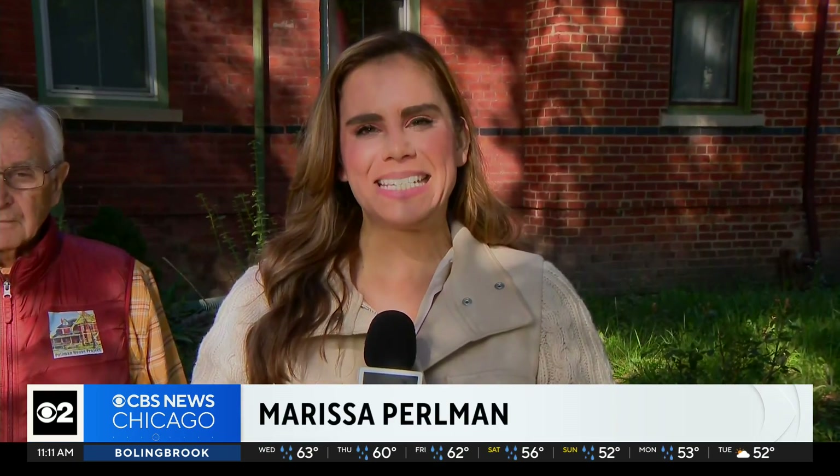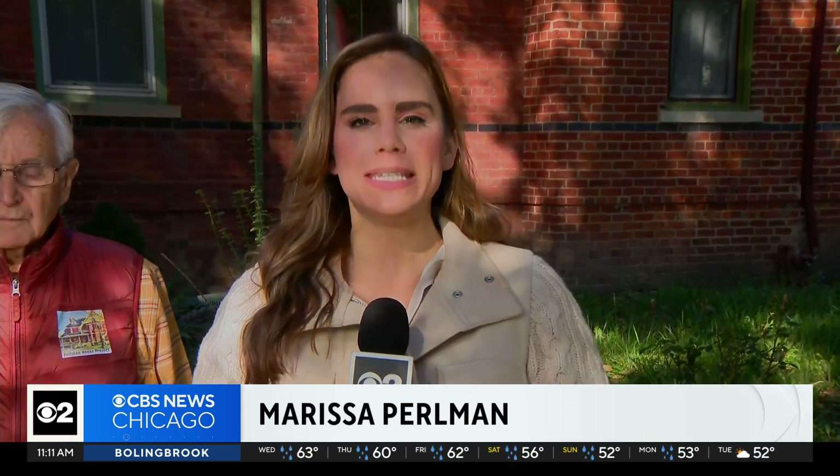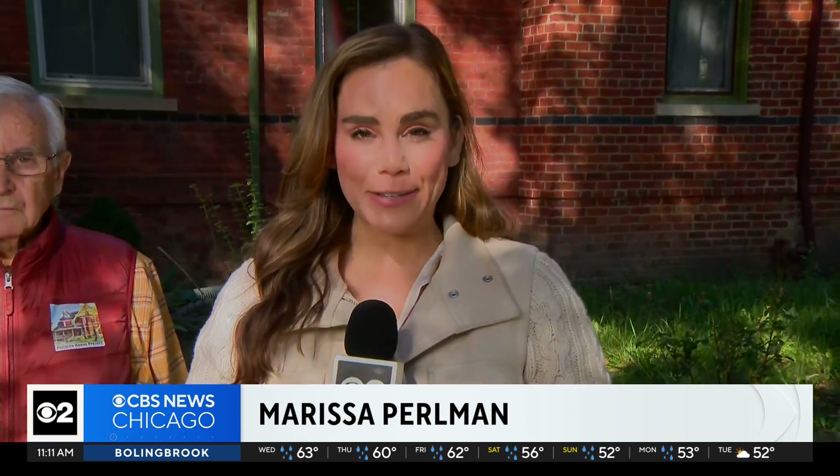Chicago is rich with history everywhere you turn. Today, eyes are on the Pullman District. CBS 2's Marissa Pearlman takes us on a walking tour of the Pullman homes, showing what it was like to live there in the 1800s. We are taking you back in time this morning to the Pullman District to see how workers lived and worked here in the 19th century.